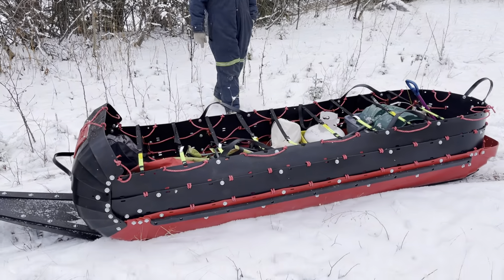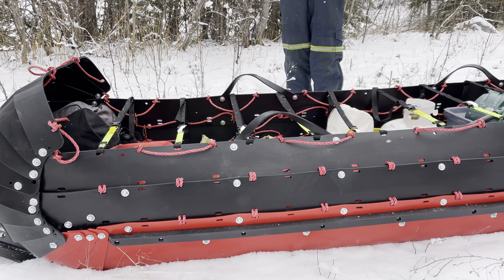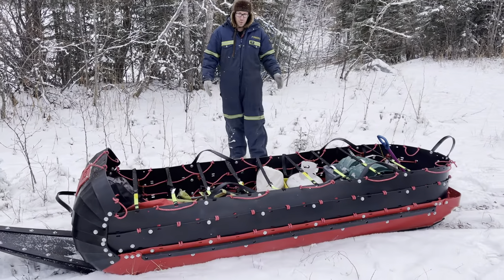The sides are 24 inches high. This sled can expand all the way out to almost 5 feet, so it'll swallow up anything you can put in it.